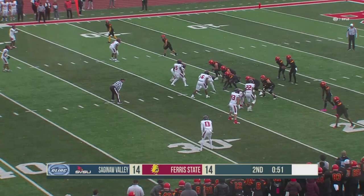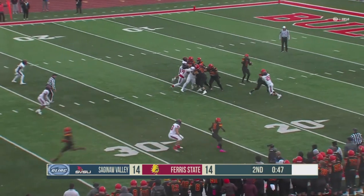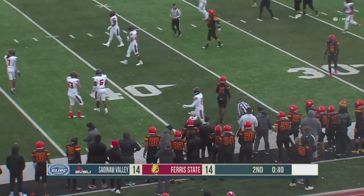15 on the play clock here as Ferris State works out the left side hash. Mitchell in the gun, back to throw, has time, pointing in the direction of a receiver. He's got Hunt Thompson on the sideline for the first down, out to the 39-yard line.